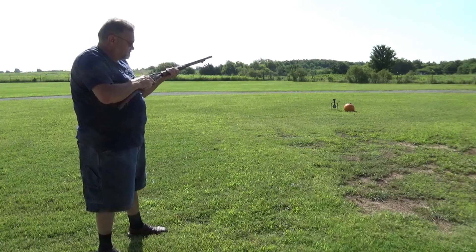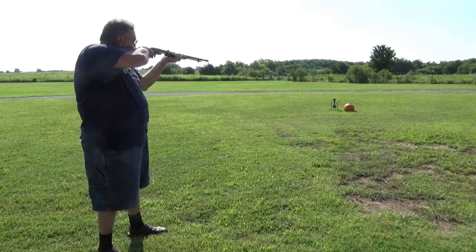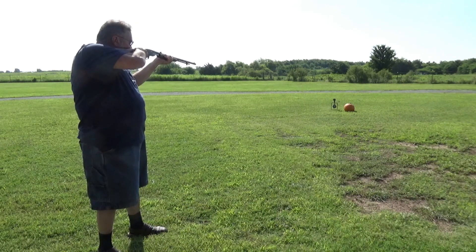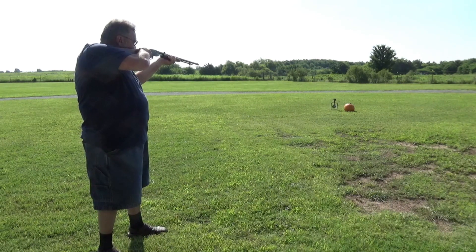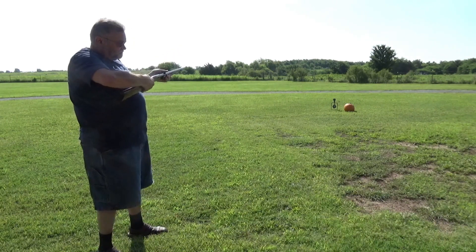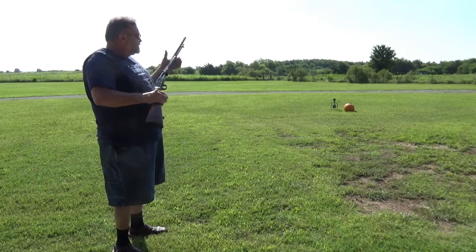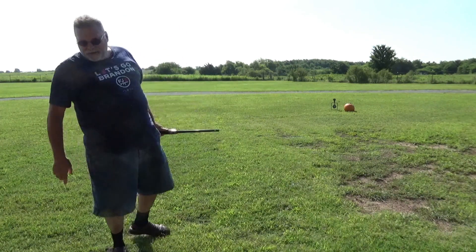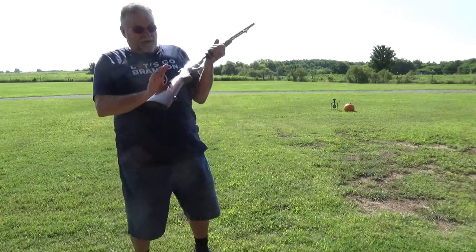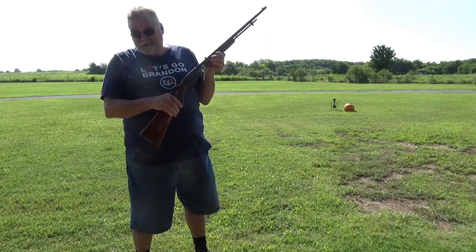Light strike. Empty. Pretty good shooter - ten rounds. I had a couple of light strikes. I don't know if it's my ammo or the rifle itself. I suspect it's probably the ammo because eight out of ten is pretty darn good.